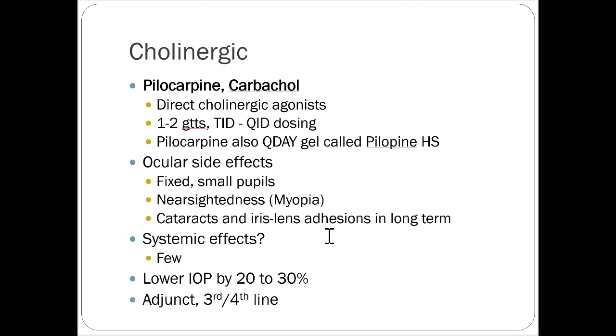Cholinergic drugs are very often not used at all because they cause nearsightedness — you're trying to correct vision with glaucoma treatment, and this could actually make it worse. Not all that helpful, and would be a last-line therapy. They are effective at lowering intraocular pressure, but the vision difficulty they cause means they don't have a huge benefit overall.